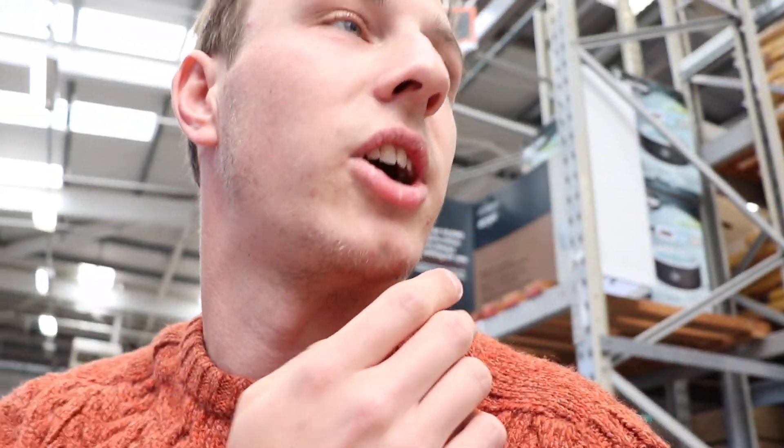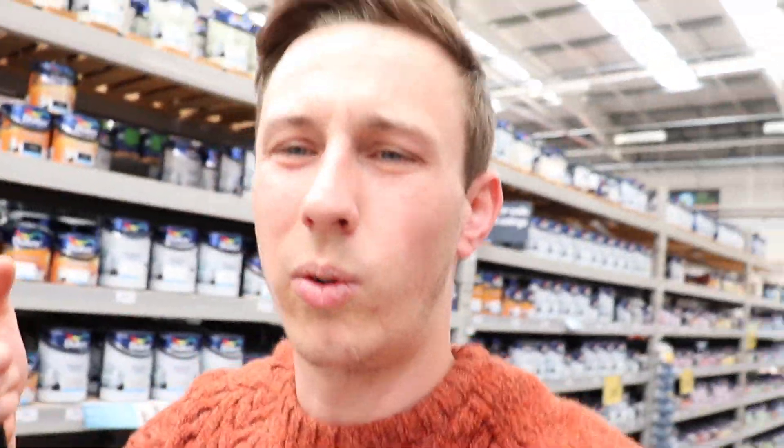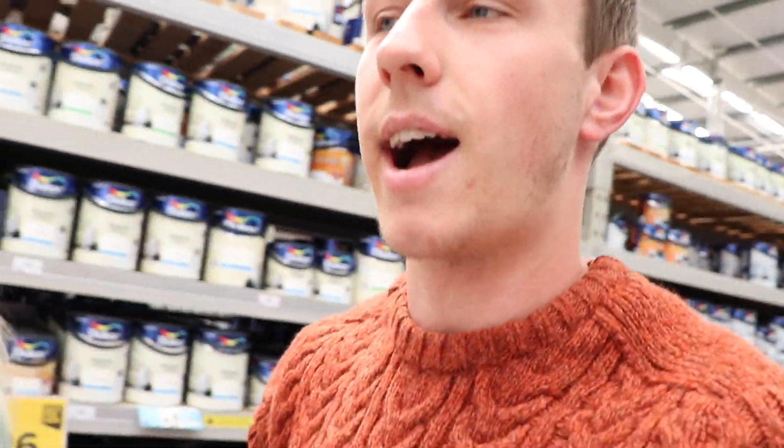So we've got a roller, we've got a cutting in brush and like a tiny little paint brush thing. I just don't know where actual paint is. So I think we've found one paint but it's like the only red to have. They haven't even just got a standard red paint. Who knew choosing paint was so difficult.